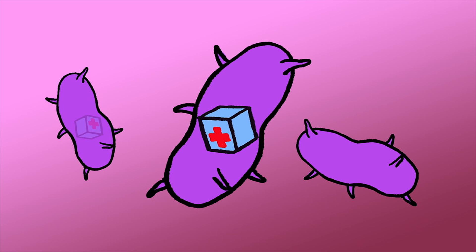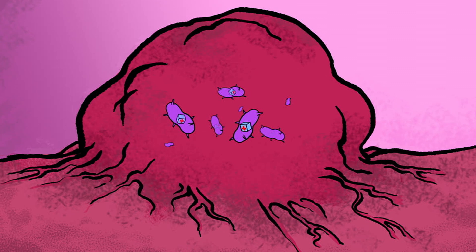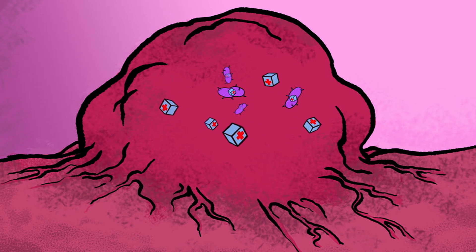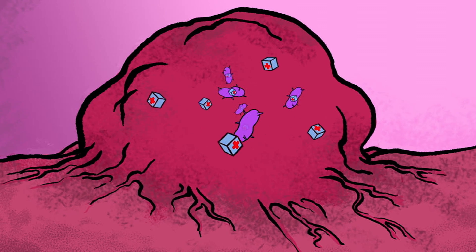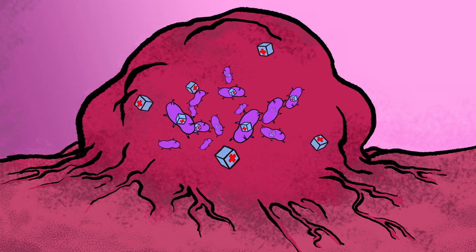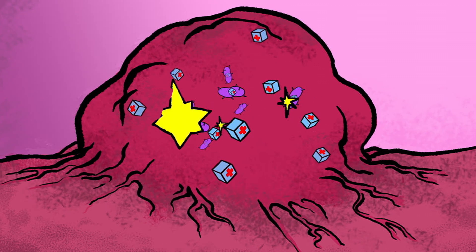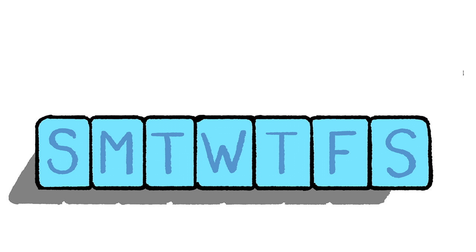First, to avoid harming healthy tissue, production of anti-cancer drugs begins as bacteria grow, which only happens within the tumor itself. Next, after they've produced the drugs, a kill switch causes the bacteria to burst when they reach a critical population threshold. This both releases the medicine and decreases the bacteria's population. However, a certain percentage of the bacteria remain alive to replenish the colony. Eventually, their numbers grow large enough to trigger the kill switch again, and the cycle continues. This circuit can be fine-tuned to deliver drugs on whatever periodic schedule is best to fight the cancer.